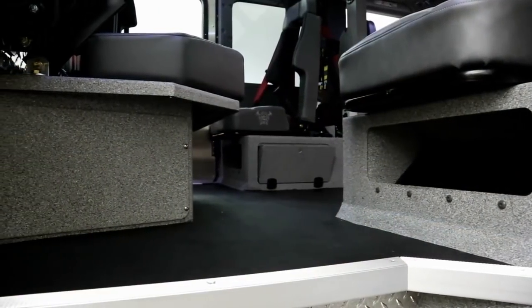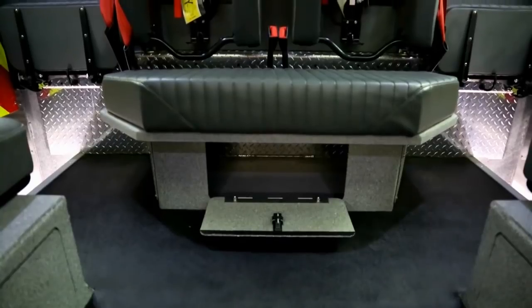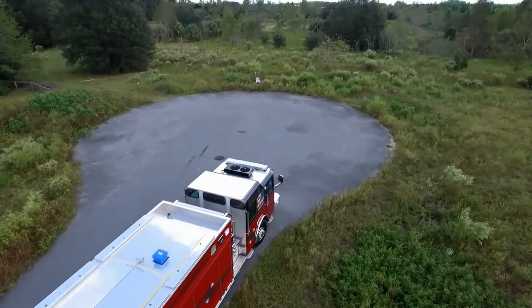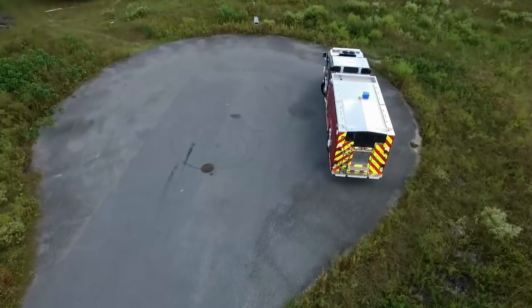Other innovative interior storage areas in the Hush Series cabs are located on the inboard side of the rear wheel well risers. The E1 Hush Series features a Meritor MFS front axle with 50-degree cramp angle for ease of maneuvering in tight spaces.